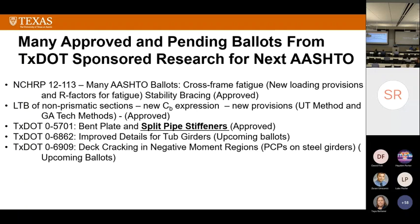We had a project about 10 years ago looking at bent plates, and we came up with split pipe stiffeners — Paul Frank had a huge impact on that. They're now going to be in AASHTO, giving you a lot of options for heavily skewed systems. Another project: improved details for tub girders with lots of upcoming ballots. And one looking at reinforcing steel in slabs over negative moment regions and the use of PCPs — that's another upcoming ballot. Textile projects are really going to have a substantial impact on the next edition of AASHTO.